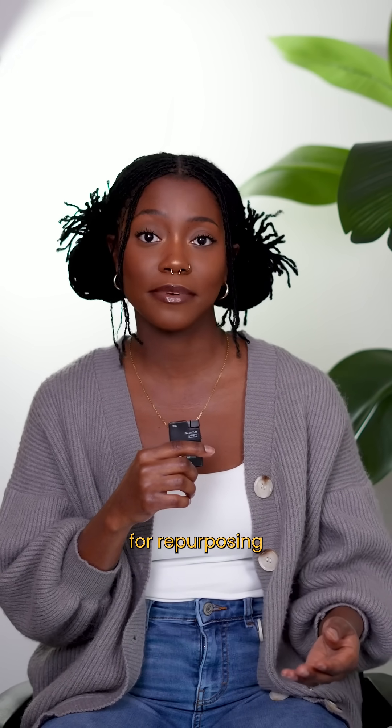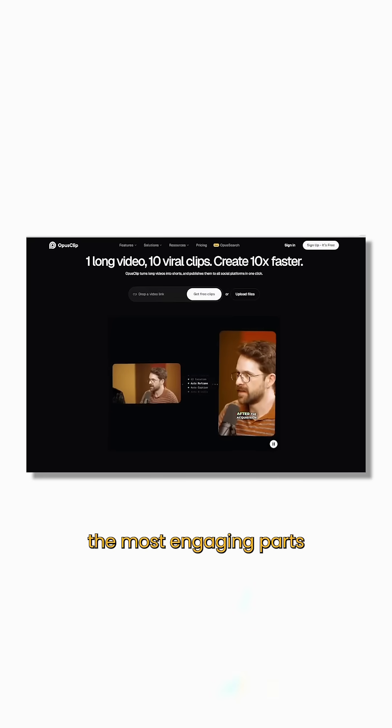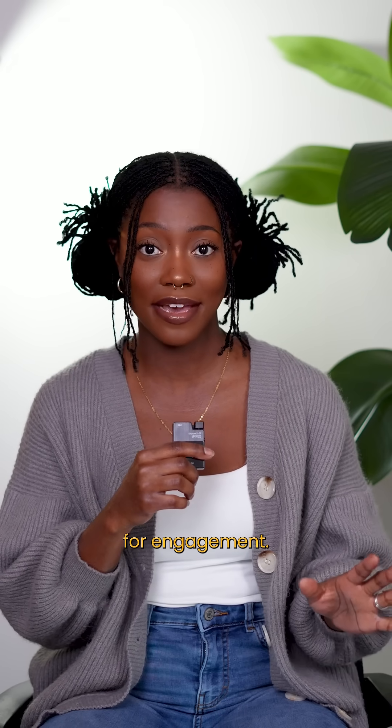And finally, Opus Clip, which is another must-have for repurposing your content. This is similar to Video AI, which I talked about first. It uses AI to find the most engaging parts of your video and turn them into short clips, which is perfect for engagement.